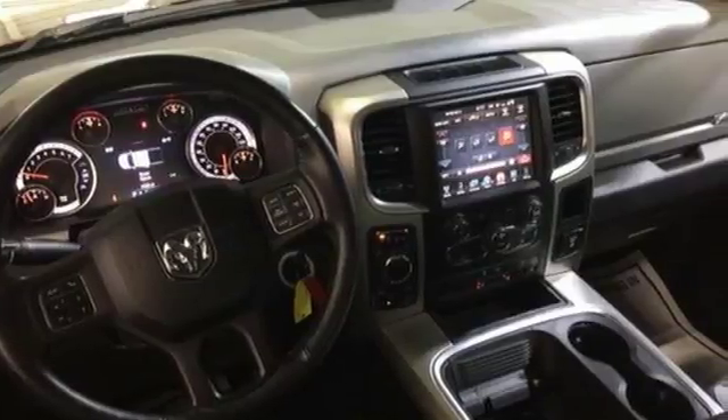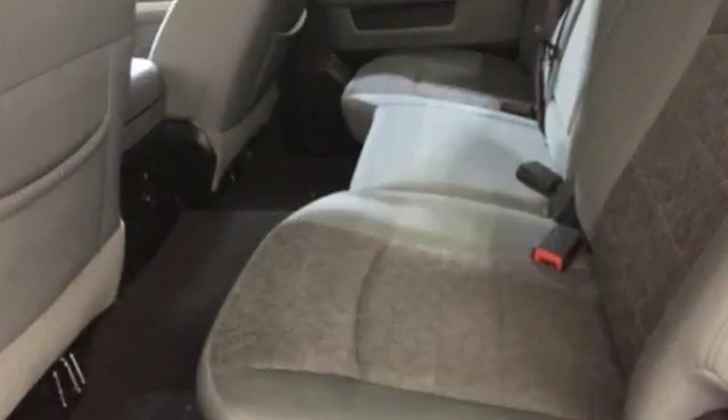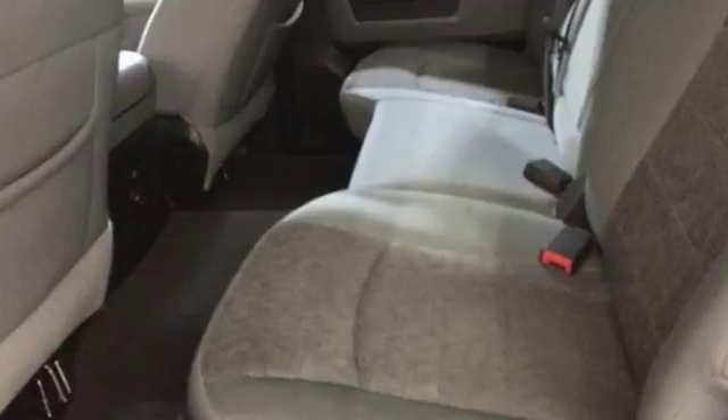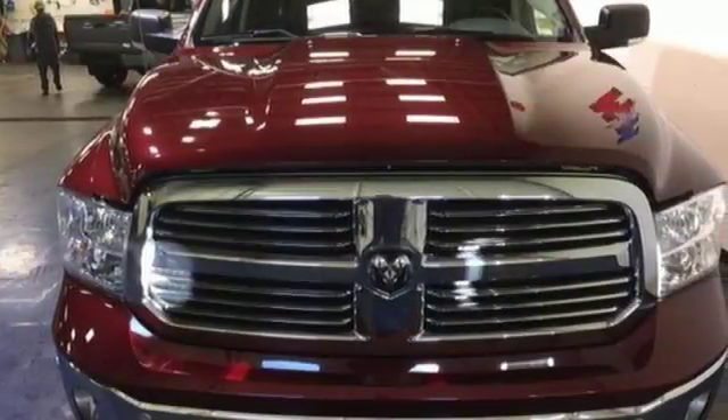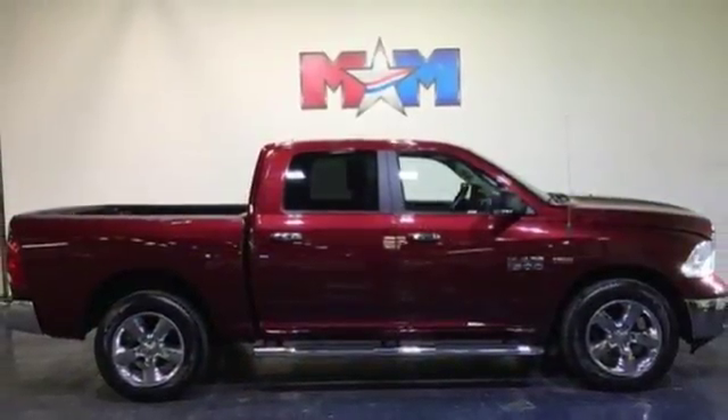Outside, it's built to haul the heavy loads and never say no to the toughest tasks, all while being stunningly aerodynamic and good-looking. Inside, you'll love a cabin that feels luxurious and doesn't mind getting dirty.